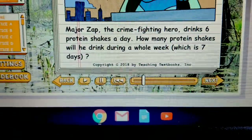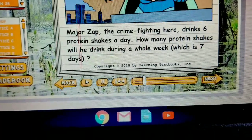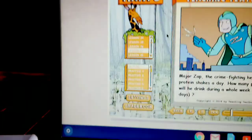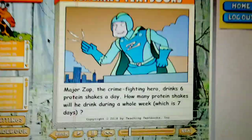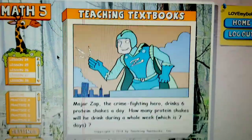Major Zap, the crime-fighting hero, drinks six protein shakes a day. How many protein shakes will he drink during a week? So that is part of the lecture, and then it's going to explain to you how to do this. And sometimes the lecture is interactive.